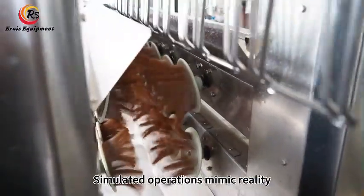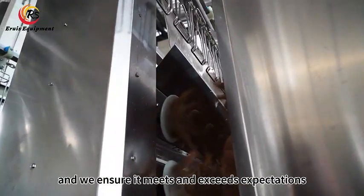Performance validation ensures that our machine's capacity matches its promise. Simulated operations mimic reality, and we ensure it meets and exceeds expectations.